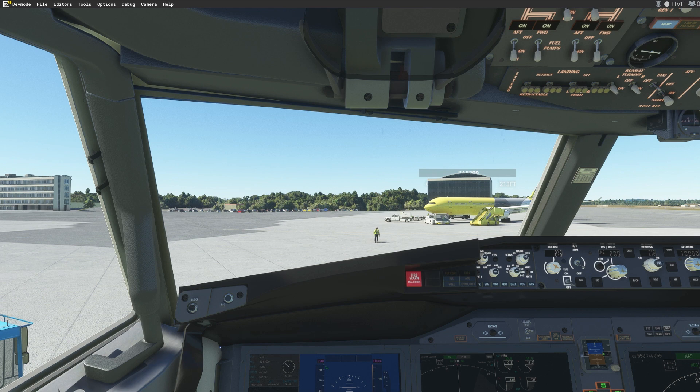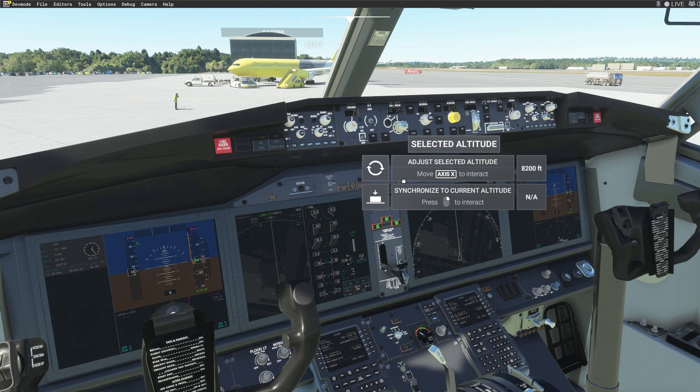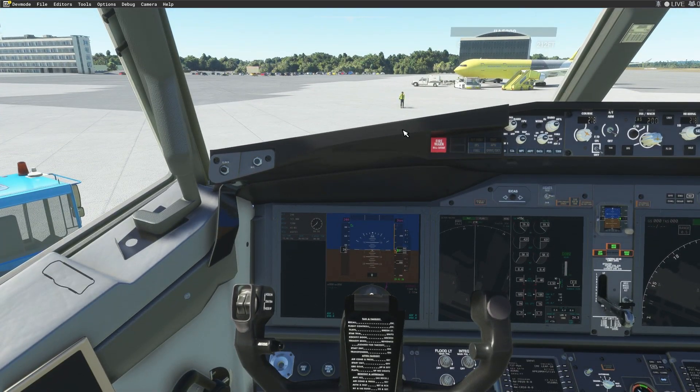Southwest 3520 requesting VFR clearance to Philadelphia International Airport. We are standing by — VFR at 3,500, frequency 134.7, and we are about to get a squawk. We said maintain 3,500. Southwest 3520, maintain 3,500, frequency 134.7, and squawk 4615.